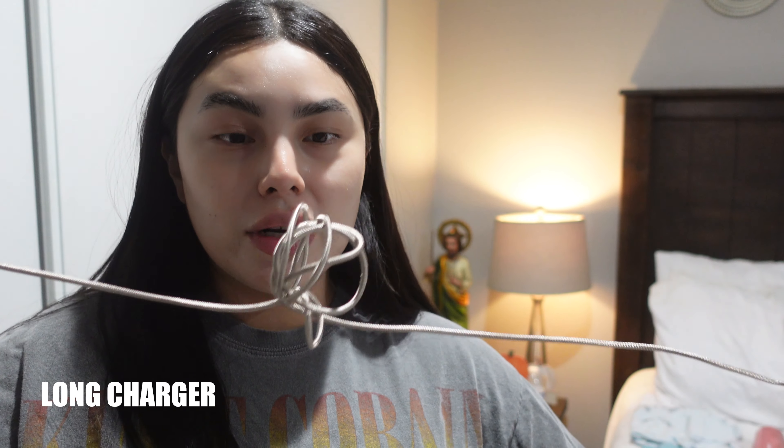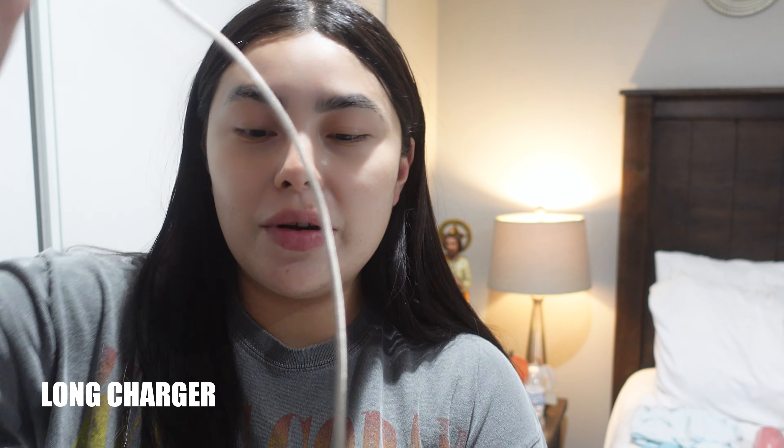And then I'm taking a charger — of course I need a long one. I heard from many videos that I'm gonna need one for sure, so I went ahead and bought one at Ross.